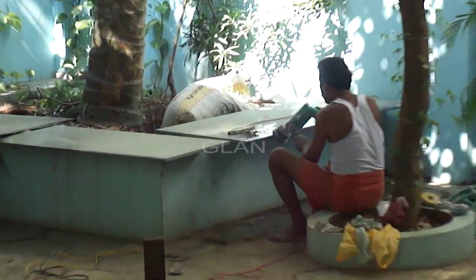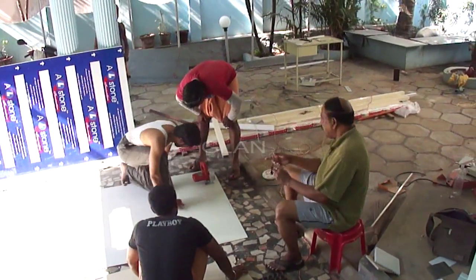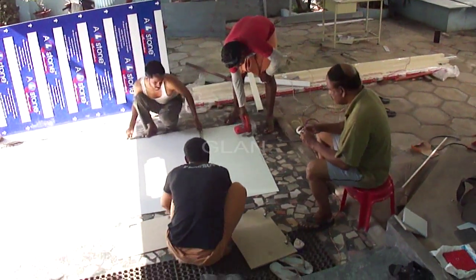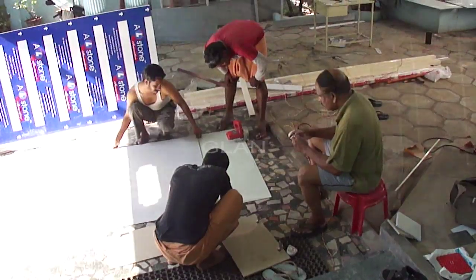Here, the kitchen countertop granite slabs are getting ready. We used ACP — that is aluminum composite panel — for our kitchen cabinet, which was relatively costly, so I ensured a very accurate sheet cutting plan to avoid any wastage.